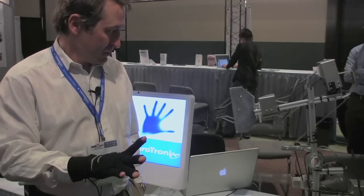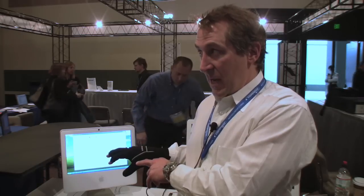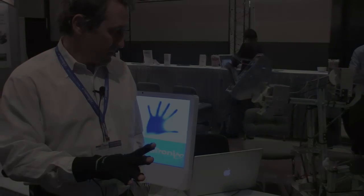Technology has finally caught up with science fiction. The size and the price point of the accelerometers is one of the key features. For IEEE Spectrum, this is Josh Romero.